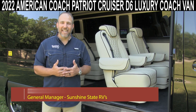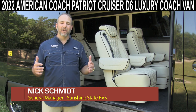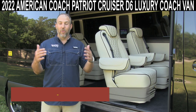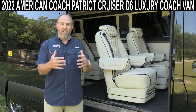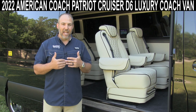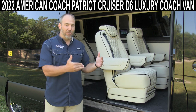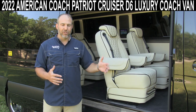Hey, my name's Nick. I'm with Sunshine State RVs in Gainesville, Florida. We're the number one dealer for Class B RVs in the whole state of Florida and one of the top dealers in the country for small Class B RVs. We have the largest selection all-in-one location in Gainesville, Florida. But today I'm very proud to bring to you this brand new 2022 all-new Patriot Cruiser.